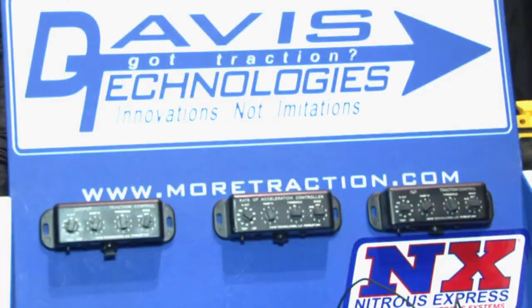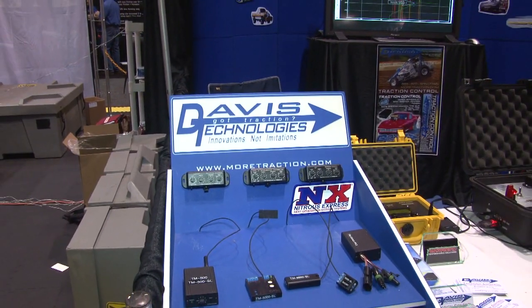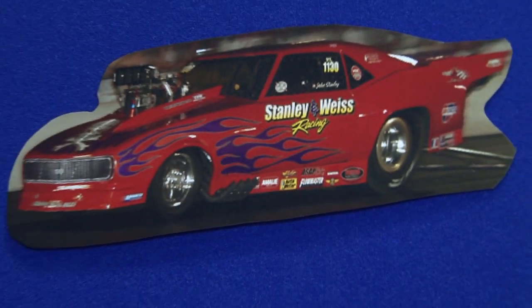What we've got is a traction control system that works off rates of acceleration. We started the company around 1997, and by 2000 it got very popular. Around 2005 we got heavily involved in drag racing, and that's been a big part of our market these days.